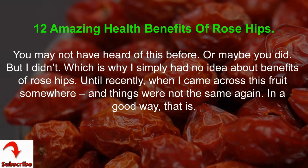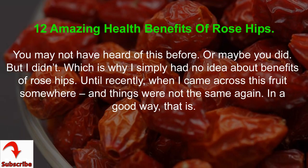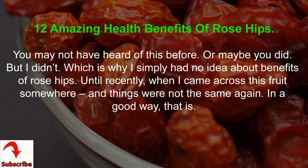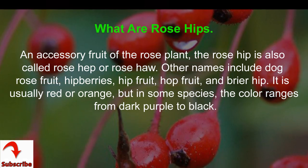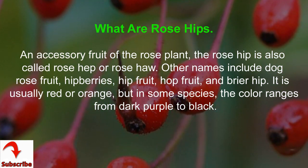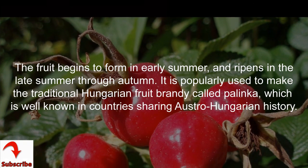12 amazing health benefits of rose hips. You may not have heard of this before, or maybe you did. The rose hip is an accessory fruit of the rose plant, also called rose hep or rose hall. Other names include dog rose fruit, berries, hip fruit, hop fruit, and briar hip. It is usually red or orange, but in some species the color ranges from dark purple to black.